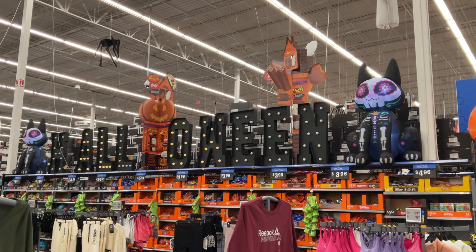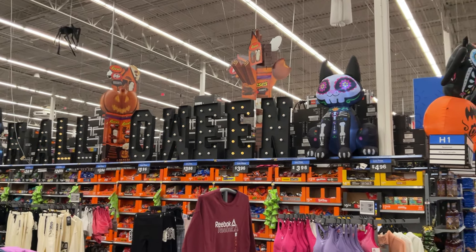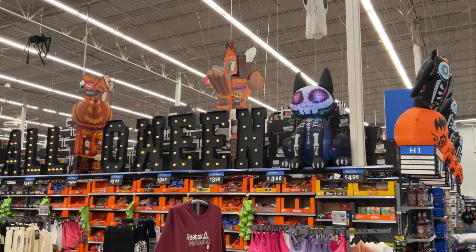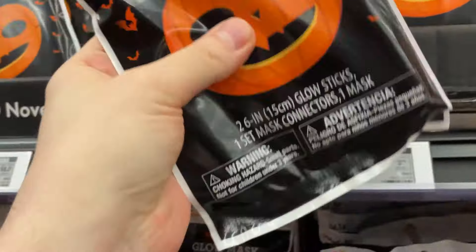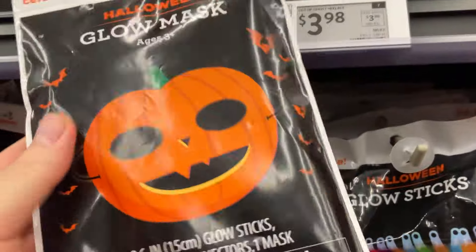It's the year 2024 and check out this ginormous Halloween insignia on top of all of the Halloween candy that people are buying. It's almost all sold out and we have just a couple of weeks to go until Halloween, well, depending when you're watching this video.